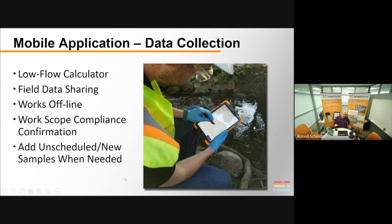You can also add unscheduled samples on the fly — maybe you're responding to a tanker truck rollover with no planned sampling, or there's a snow pile on top of a monitoring well and you need to switch to another. You're able to do that manually using the device on the fly.